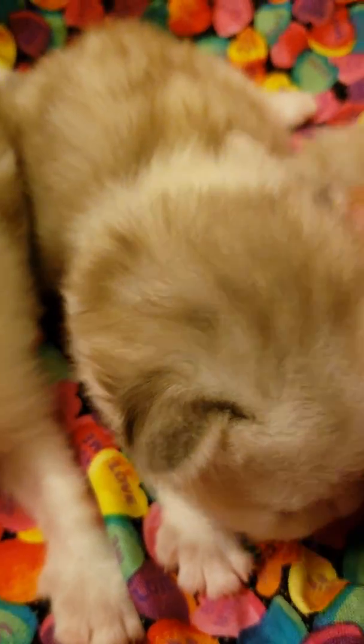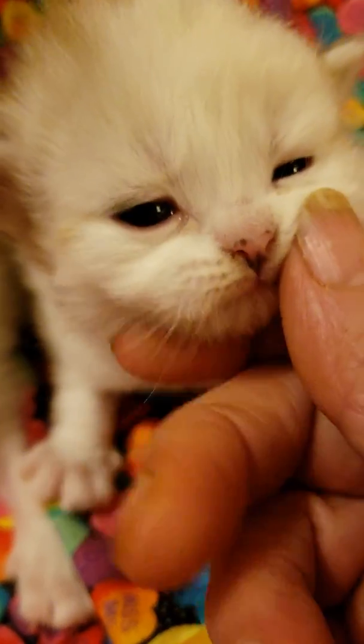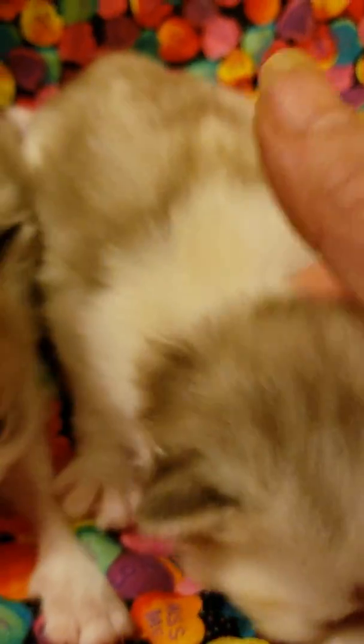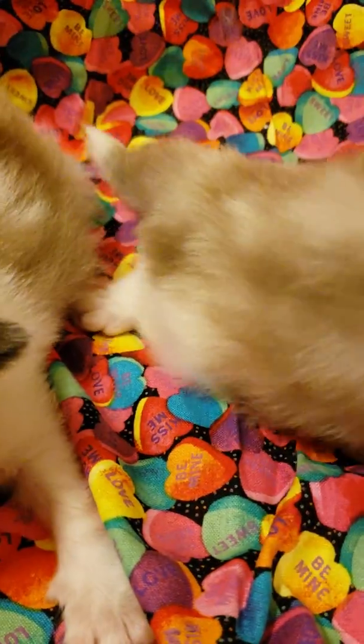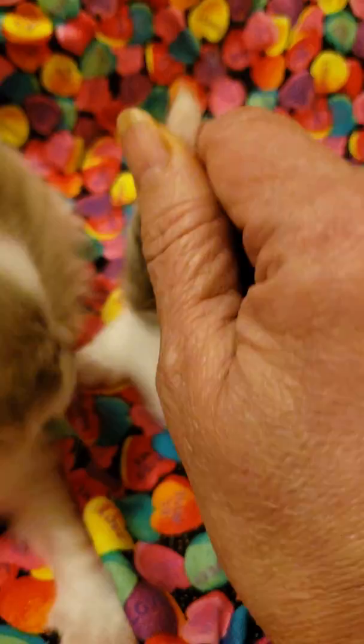Here's the little girl. This one is a natural mink tortie and white. At this time she is being held back for eye candy. I like this litter because several of them have white tips on their tails, and she's one of them.